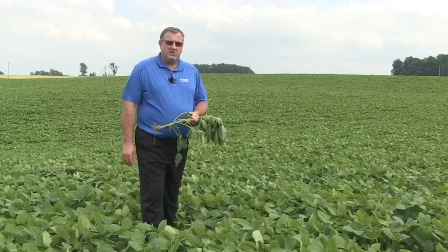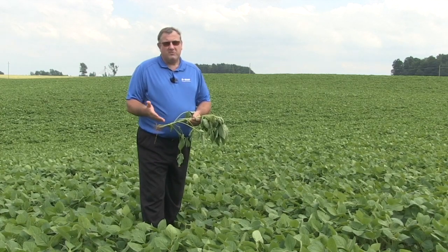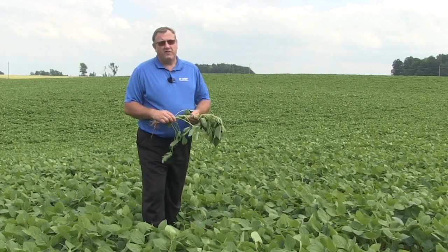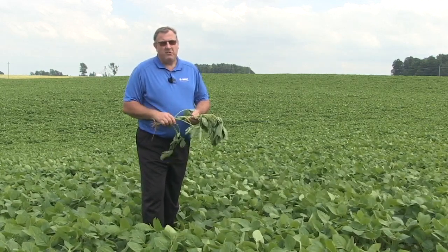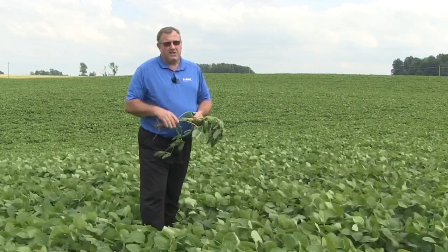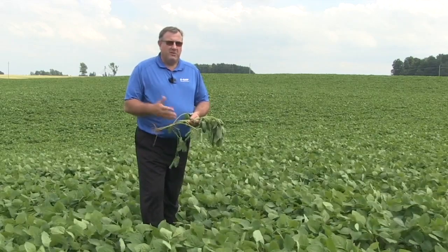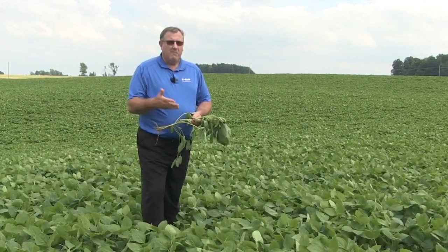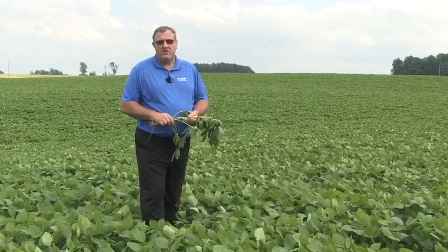If we look at the strobilurin products at R2 to R2.5, our long-term trials — over 250 commercial field trial data points over eight years — the data is pretty undeniable at about 3.3 to 3.5 bushel advantage. So basically, cost of product for two-pass programs is going to be $30 to $40 an acre. One pass is going to be $15 to $20 an acre. There are some nice returns to be had here for sure.